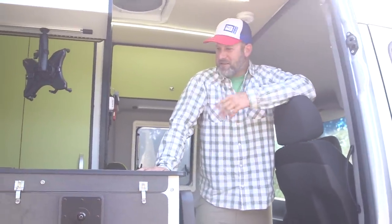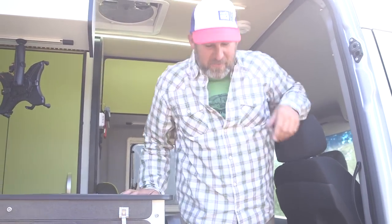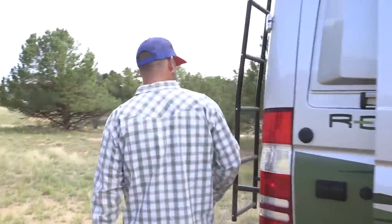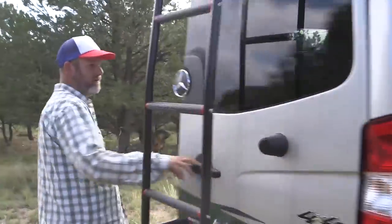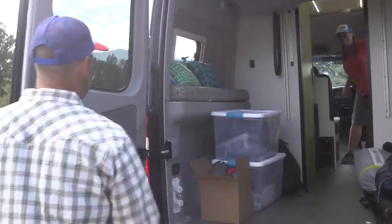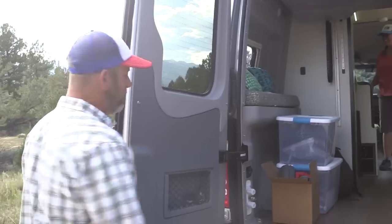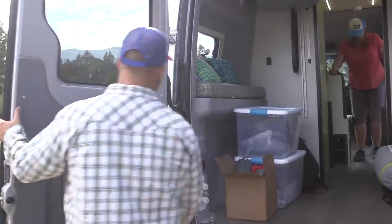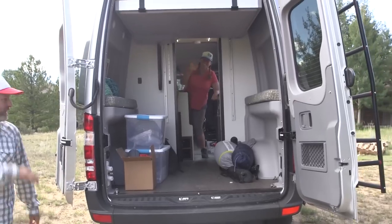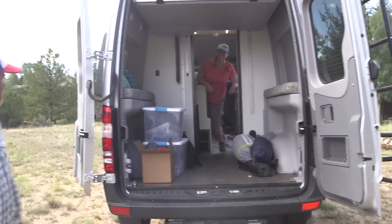So we've gotten to our place, made dinner, hung out, gotten some work done. Let's check out the back and look at where you might want to lay down for the night. We've got double back doors that open up super wide. A cool thing about the Mercedes Sprinter van is you can actually open these doors and articulate them even wider — great if you want to get something really wide in there.